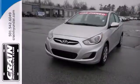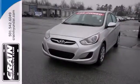Trust in Hyundai and make this Accent yours today. Visit us anytime at craneteam.com.